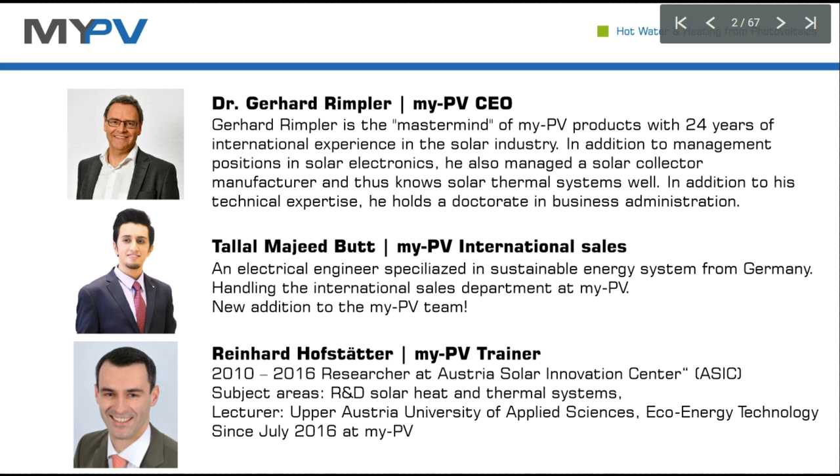Together with Reinhard and Jessen, we will start presenting our solution. Thanks, Talal. Talal has taken over the part of international sales at myPV from my side, so I'm focusing more on the training stuff. And that's why we are doing the webinar here together.